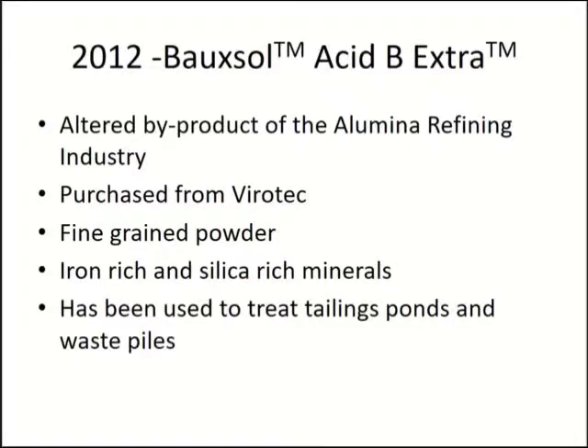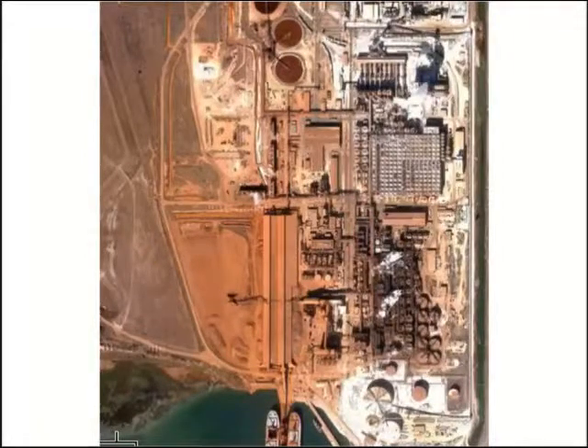In 2012 we tested Boxall, which is aluminum refining red mud — the byproduct from the aluminum refining process. We had to buy it from Australia because the hoops to get it in the United States were too big and they wanted us to sign liability waivers. We decided to do it anyway to test it and see if we did want to use US waste streams in the future. It's a fine-grain powder usually used to treat tailings ponds and waste piles, so we were using it in a different application.